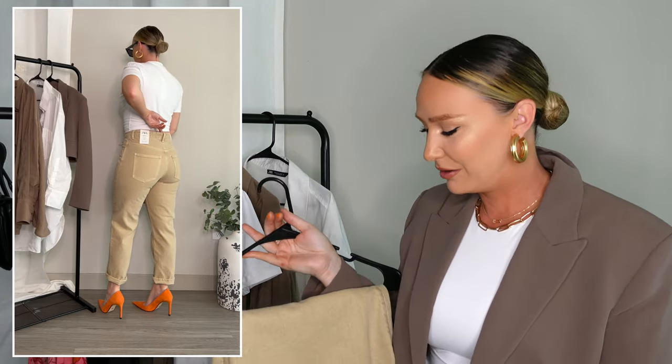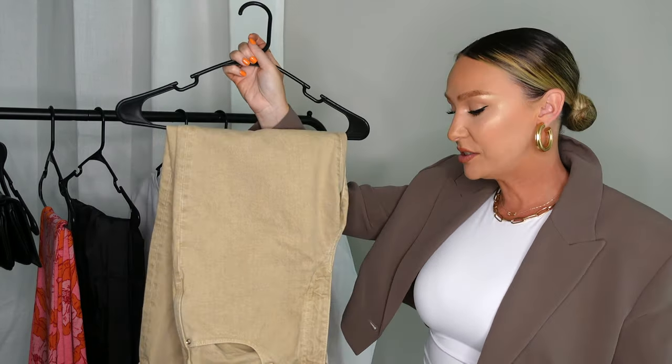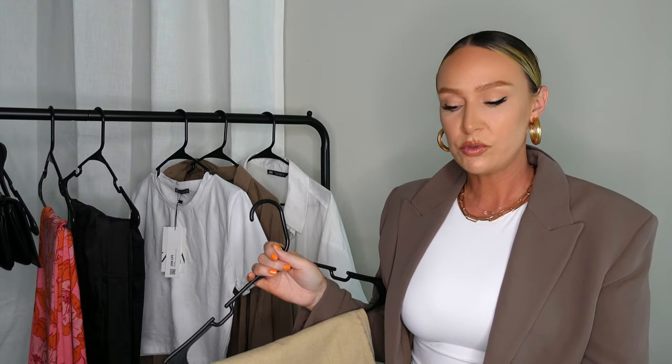I got these in a US size 8. If you remember from my Zara jeans haul last summer, most jeans I got were a US 10 because they ran small. I think Zara is adjusting their sizing to be more true to size than it used to be — I used to have to size up in everything. I sized up in these originally and they were way too big, so keep that in mind when ordering. These are a mom fit jean with a slightly straight leg at the bottom, less tapered than other mom jeans.